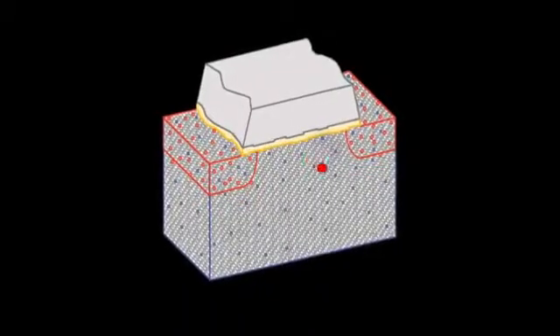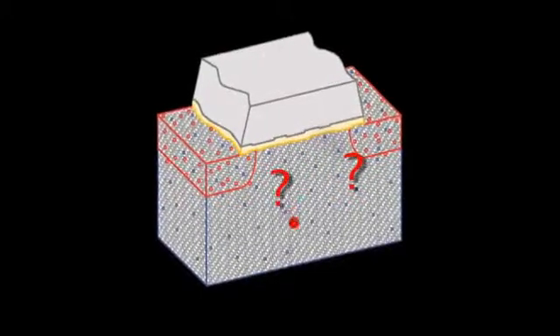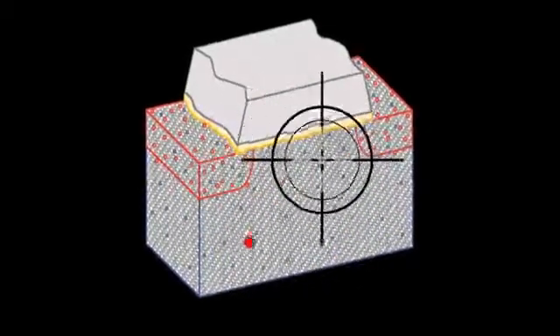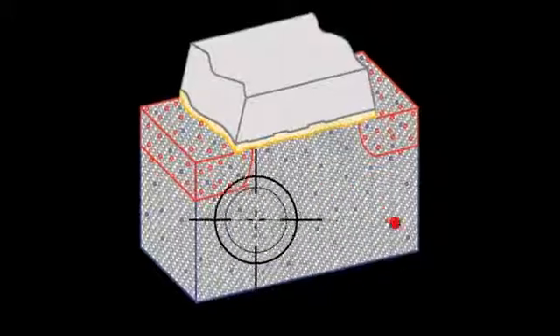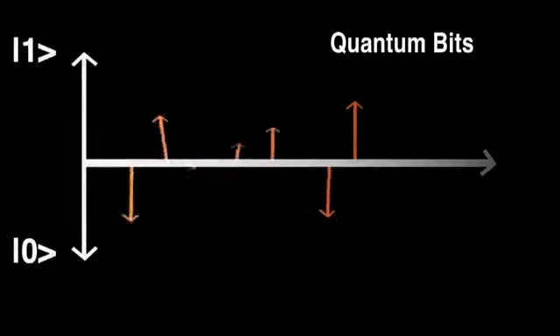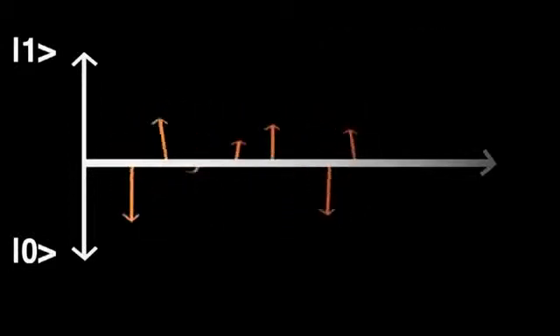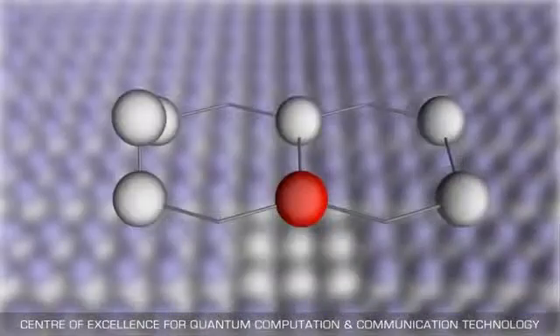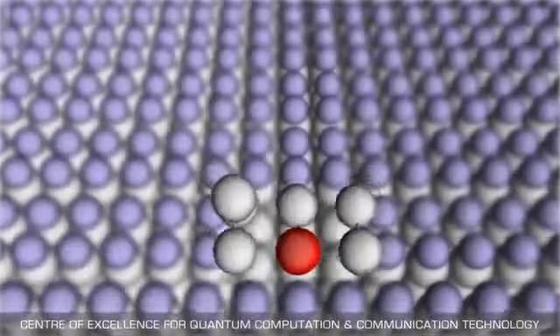Single atom devices aren't new, but the ones developed so far have a margin of error of around 10 nanometres. A tiny spatial shift, but enough to affect their overall functionality. This individual position is really important if you want to use it as a future quantum bit or qubit, because if you want to have precise control at this level, you need to position the individual atoms with atomic precision with respect to control gates and electrodes.